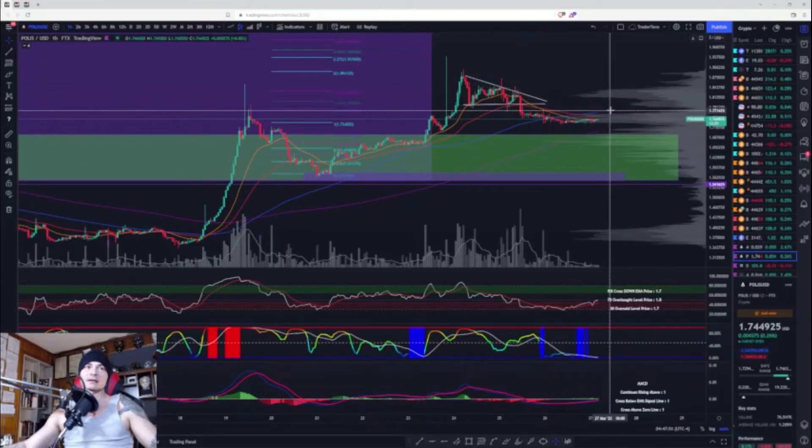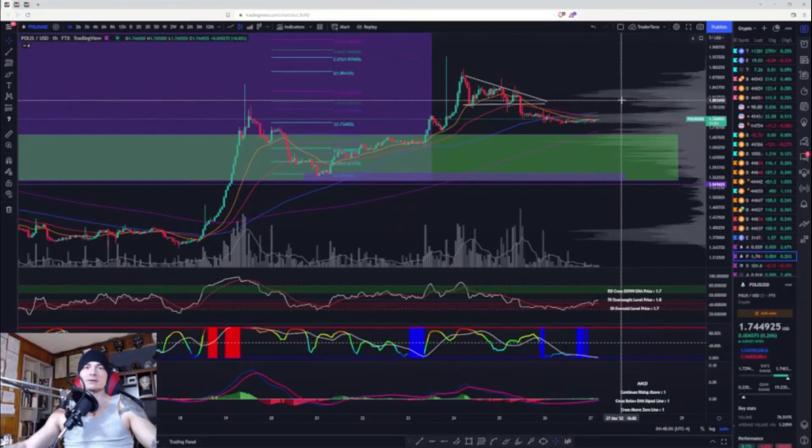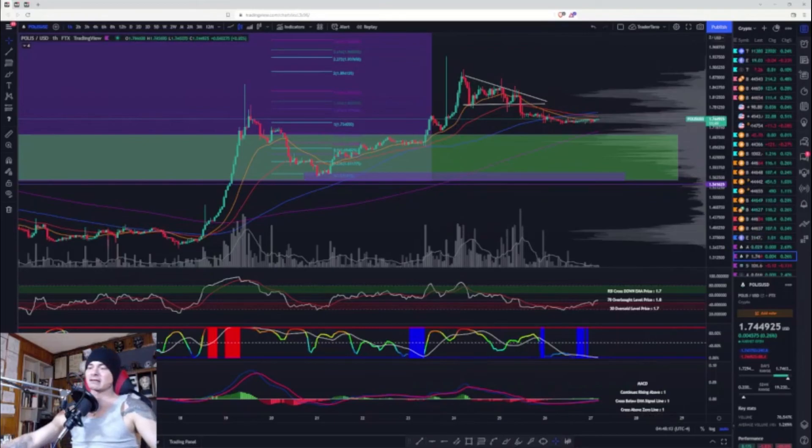That's really it — these are shorter videos today. I just want to give you the market update because things are starting to pick up. I would expect us to be breaking ranges by this evening when the CME opens up for Bitcoin. Those are my thoughts — if you guys like the content, like and subscribe. If not, keep coming back and I'll see you in the next one.